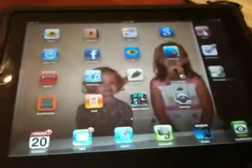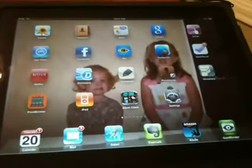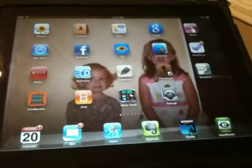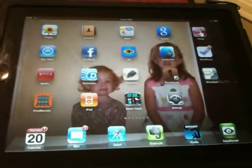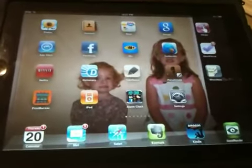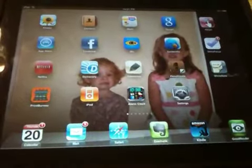Hi everybody, this is Jason Spruance with the Tech Bookshelf at www.techbookshelf.com and I'm going to try to give you a quick two-minute review of my favorite apps made for the iPad. If you look on the home screen I've got my favorite apps here across the bottom, the ones I use most often.